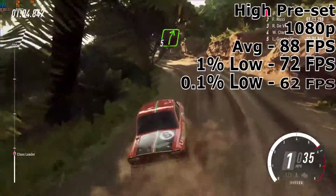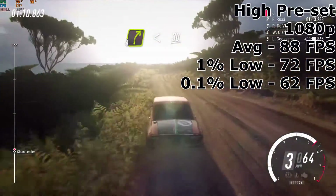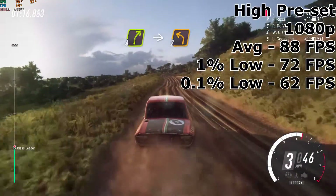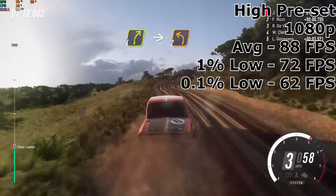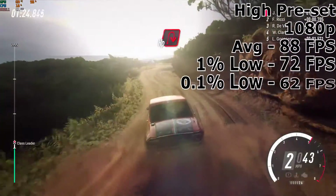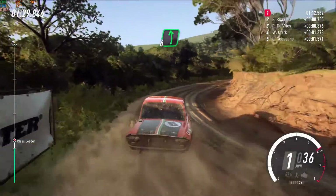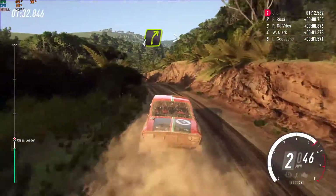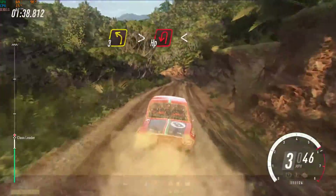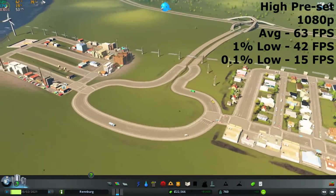I recently added Dirt Rally 2.0 to the lineup — the latest game tested, only being released in February 2019. This ran flawlessly with an average of 88 FPS, a 1% low of 72 FPS, and a 0.1% low of 62 FPS with the high preset selected at 1080p resolution. This shows how optimised Codemasters have been with their PC games lately, as evidenced by the consistent frame times.